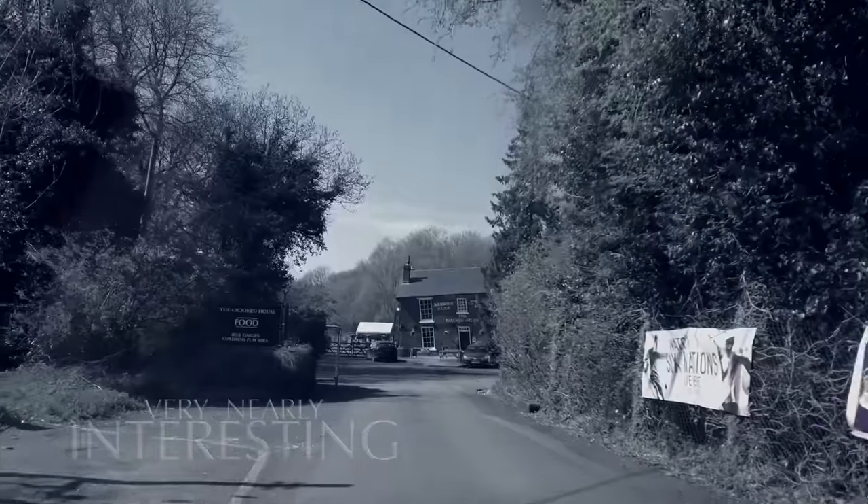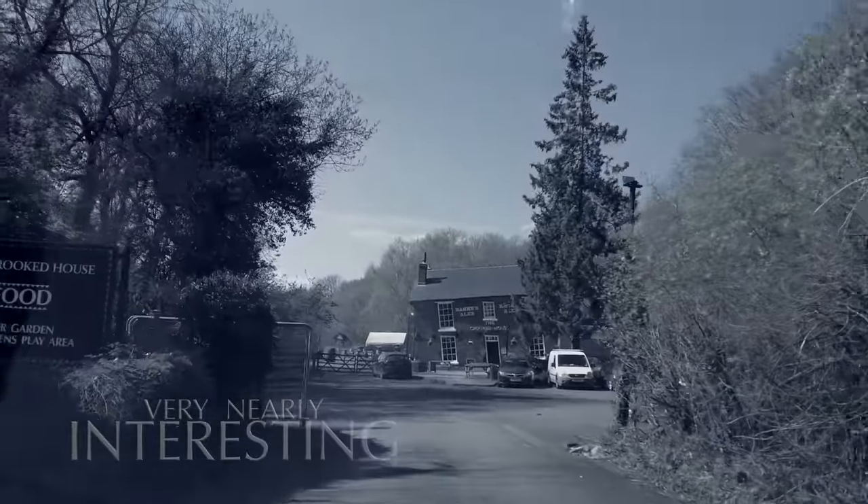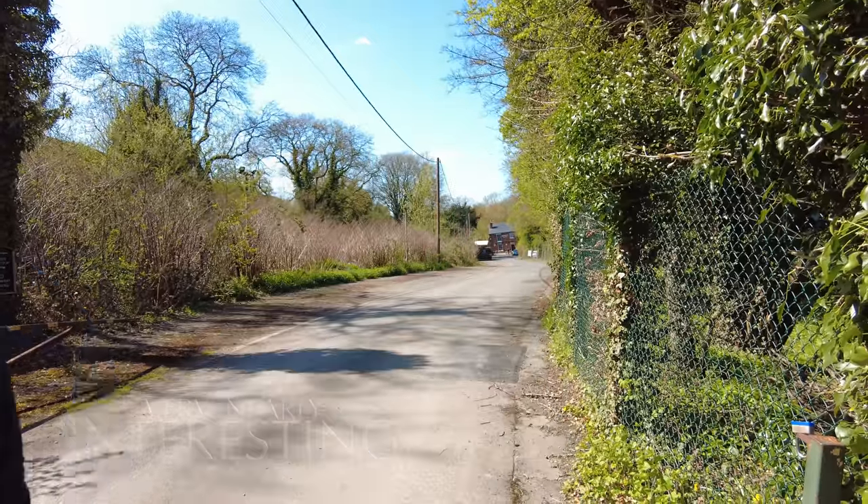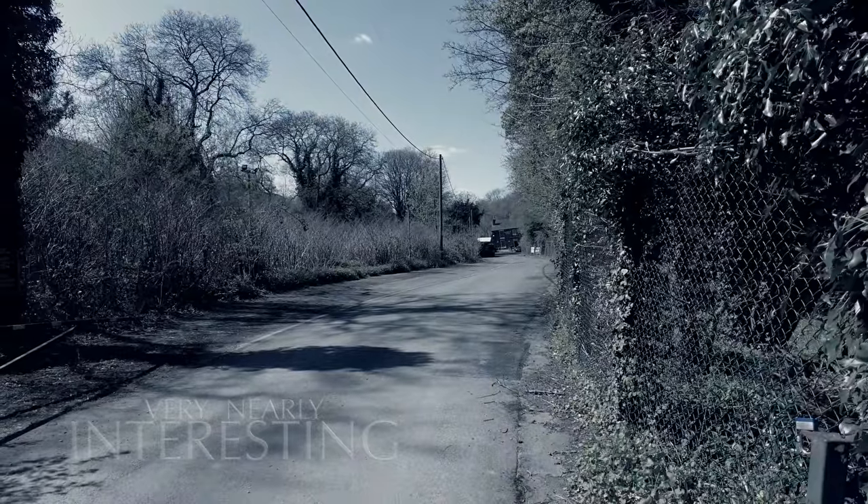This is a proper pub, and it does serve proper beer, and it is open to the public. I can't complete this video without going inside and showing you, but I just want you to know — I'm going to be drinking a soft drink. I am working. Videos cost money, time is money. I won't be drinking beer whilst I'm in there. And if you believe that, you'll believe anything.